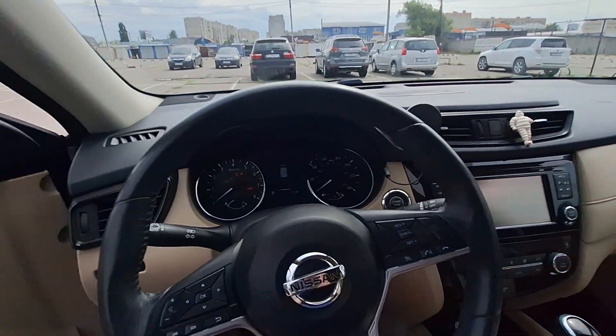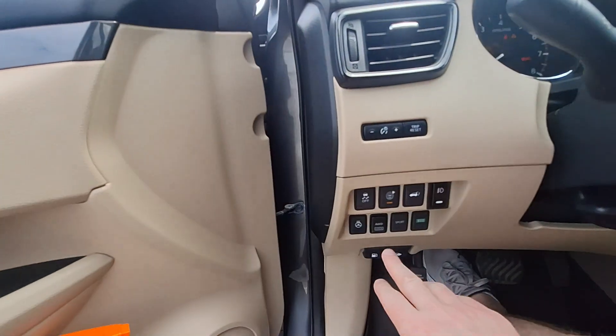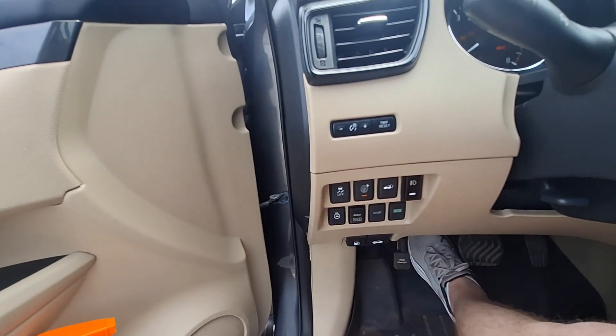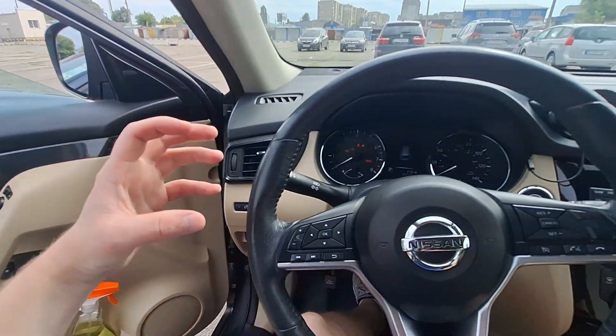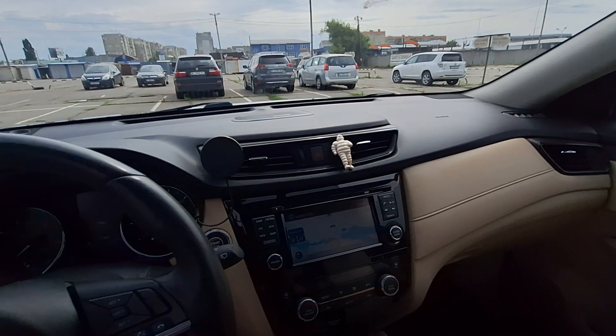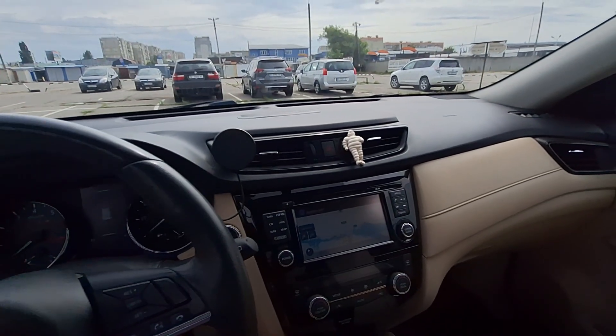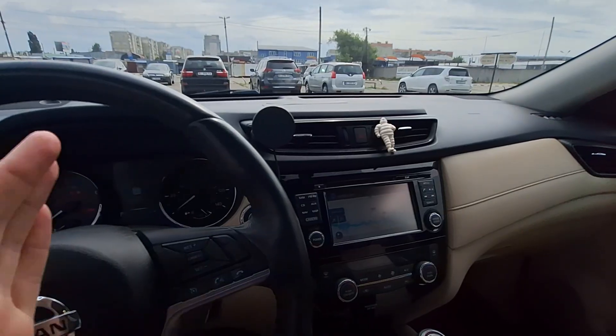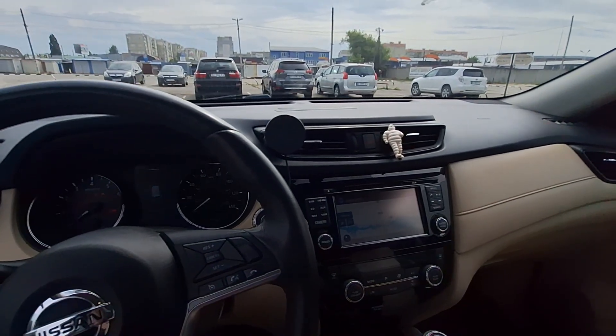There is an all-wheel drive lock button here, and if you press this all-wheel drive lock button, this intelligent all-wheel drive will remain activated at all times. It will stay activated up to 30-35 miles per hour.